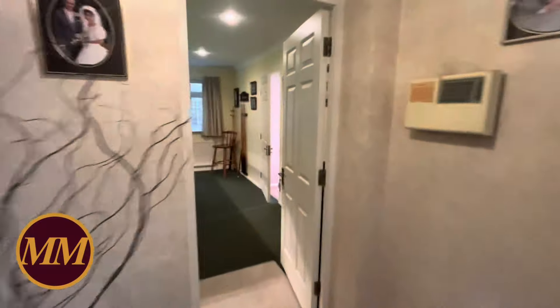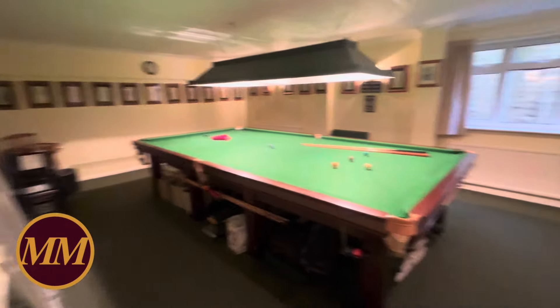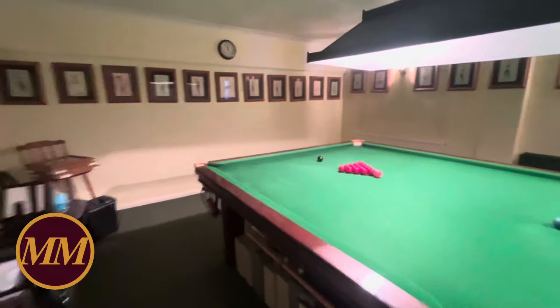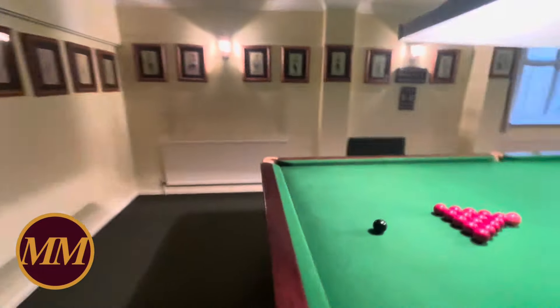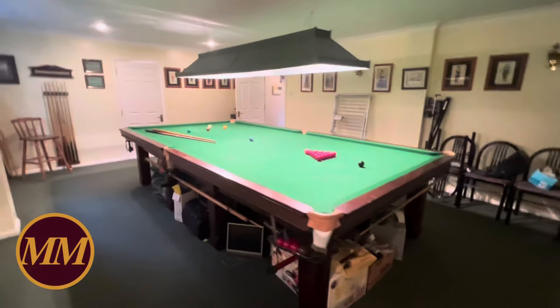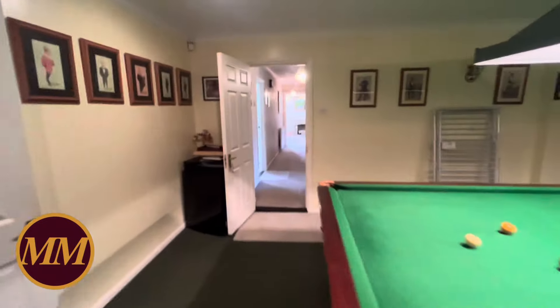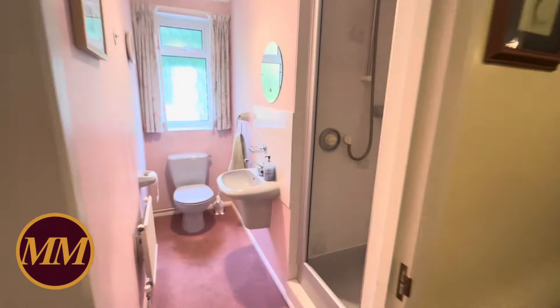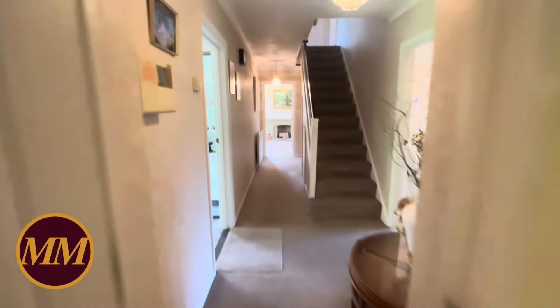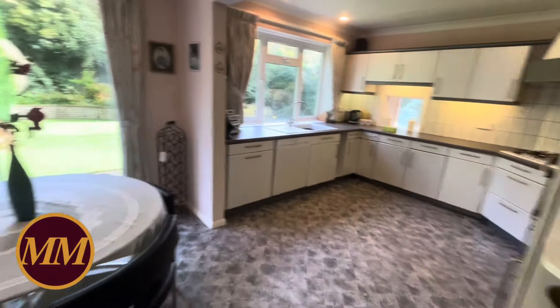Next door, what would have been partly the double garage houses a full-size snooker table, and if you want, that can be sold with the property. This space was obviously arranged for the snooker table, but the view is that this could be a guest suite or whatever you wish, as it does have a shower room downstairs. Then next door, the kitchen — which we think was partly a kitchen and a separate dining room — has been opened up into a lovely big kitchen.